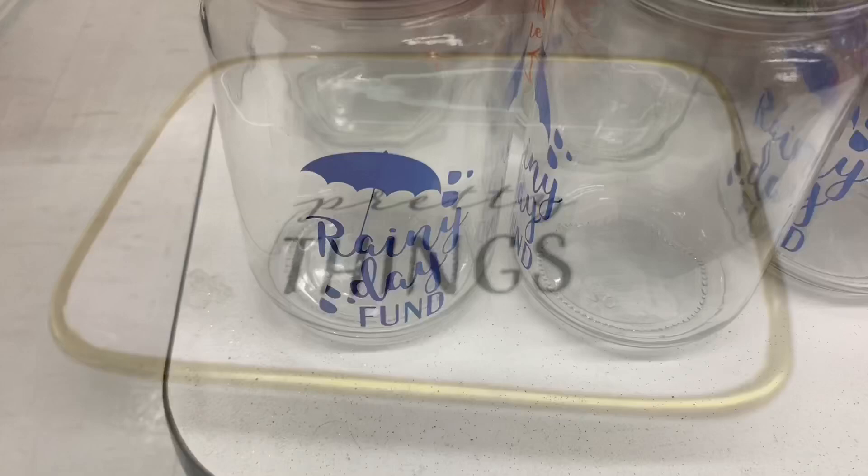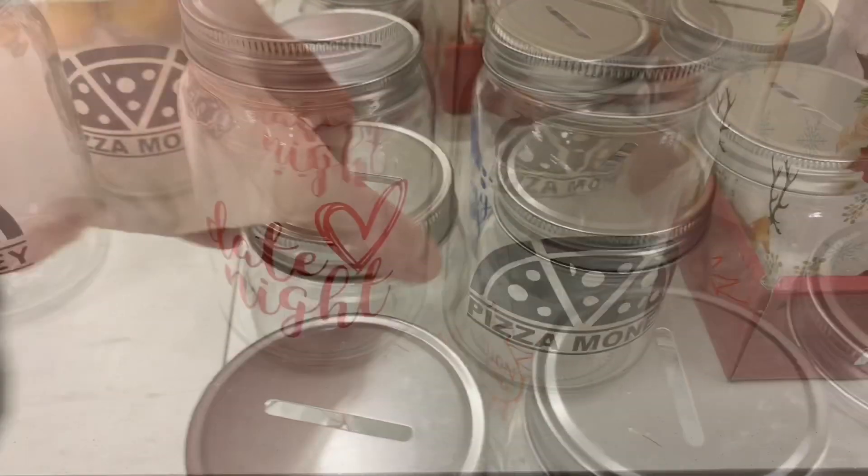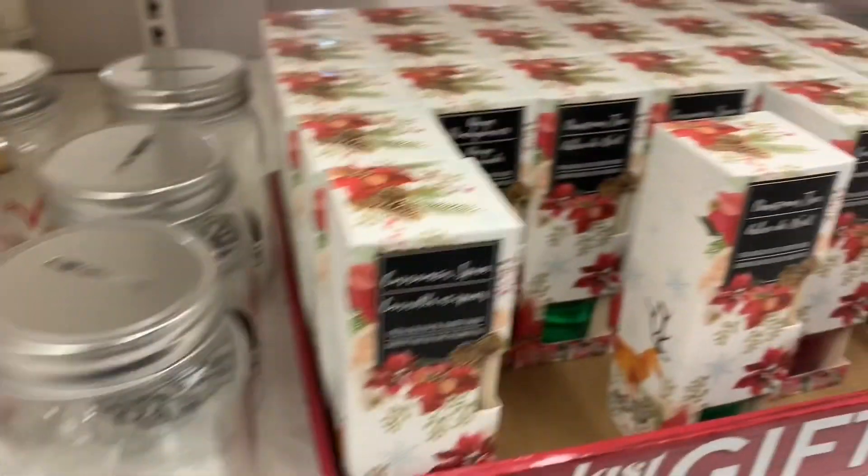I also found some new jars for saving — rainy day, vacation fund, pizza night. I love these.